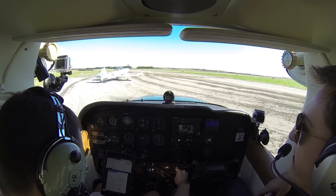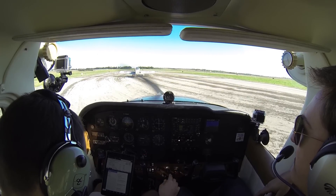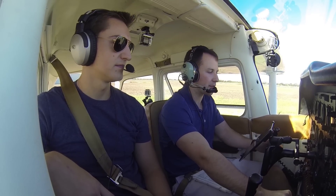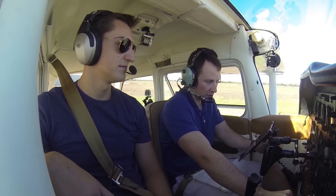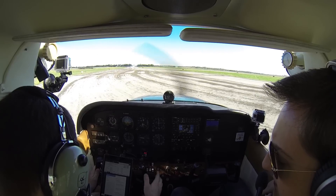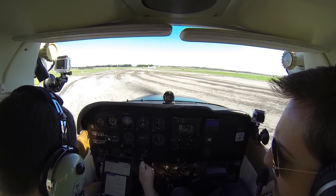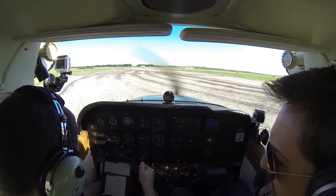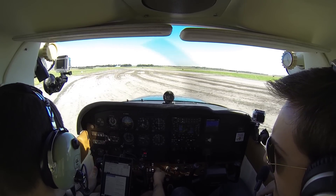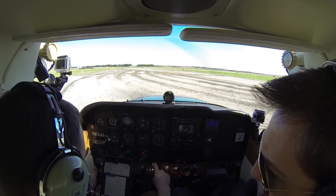Clear for takeoff. 1700 RPM, mag drop — should be less than 125. Left mag — good. A little rough, we can clear that out. Carb heat check for RPM drop — yep, it works. Engine instruments and ammeter check. Engine instruments in the green.